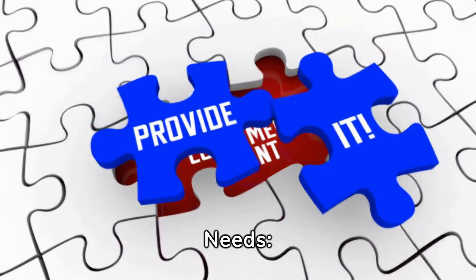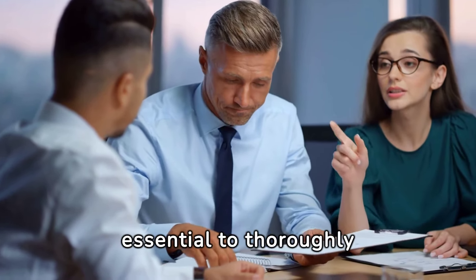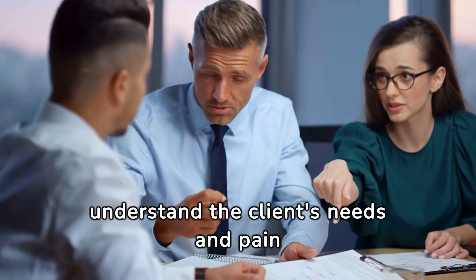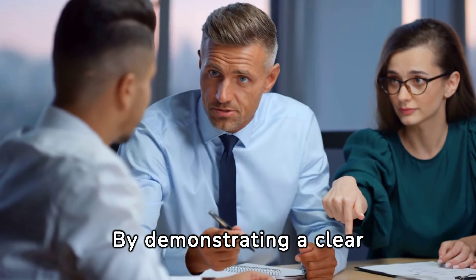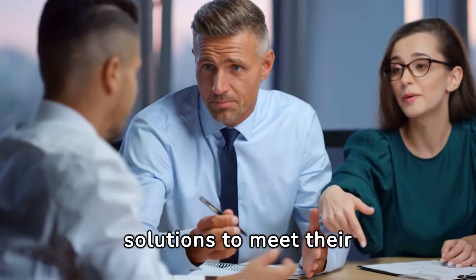Understand client needs. Before attempting to close a deal, it's essential to thoroughly understand the client's needs and pain points. By demonstrating a clear understanding of their challenges, you can tailor your approach and solutions to meet their specific requirements.